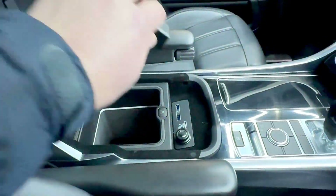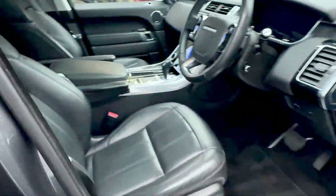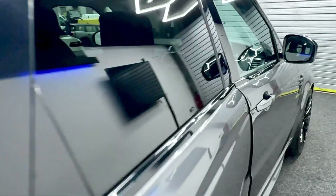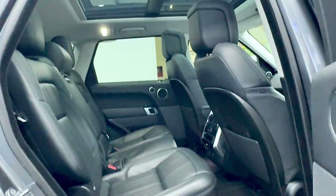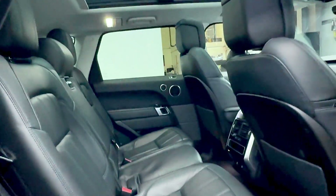You can see the settings there on it. It comes with two keys and all book packs. MOT as well — March 2025 till next year, so it's just been done, and it's also just been serviced. It's been serviced three times and was most recently serviced.